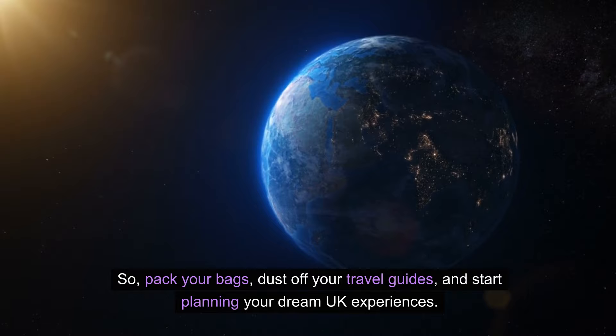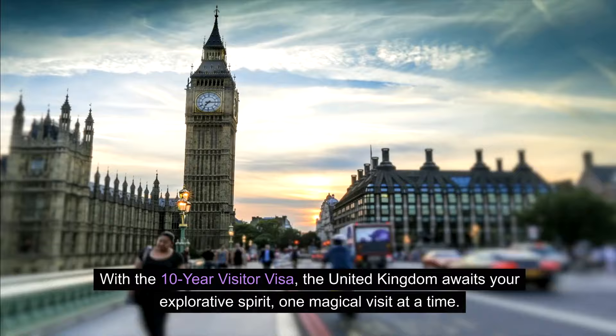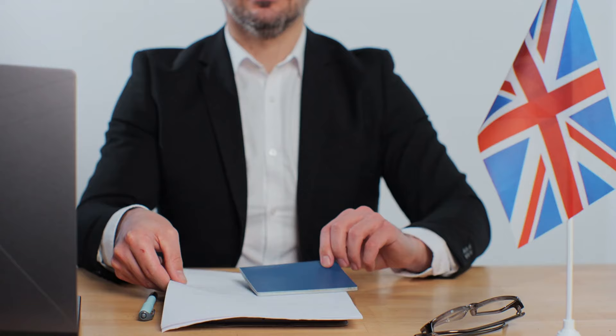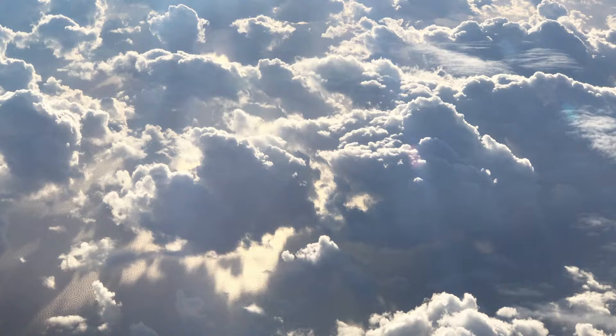So pack your bags, dust off your travel guides, and start planning your dream UK experiences. With the 10-year visitor visa, the United Kingdom awaits your explorative spirit, one magical visit at a time. I hope this helps. Do you have any other questions about the UK 10-year visitor visa? Leave us a message in the comment section below. Don't forget to subscribe to our channel and turn on the notification bell to always be notified when we publish new updates. Have a great day!